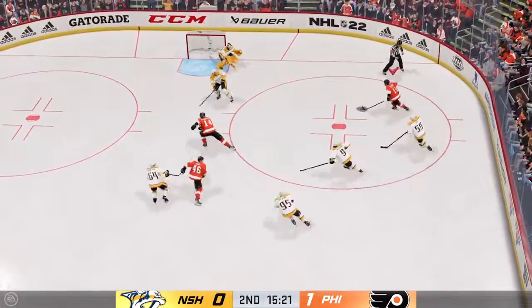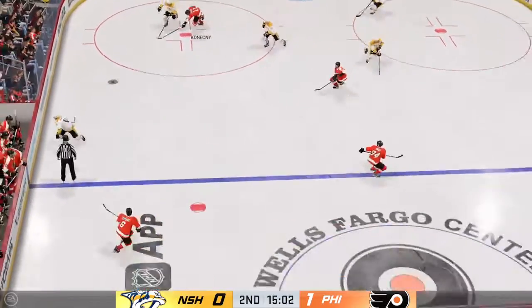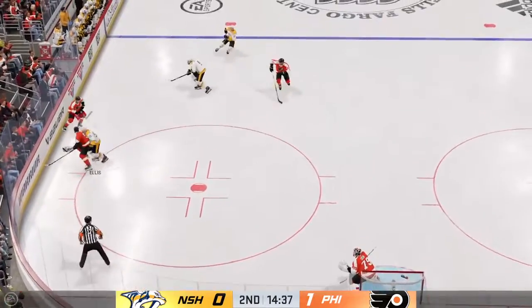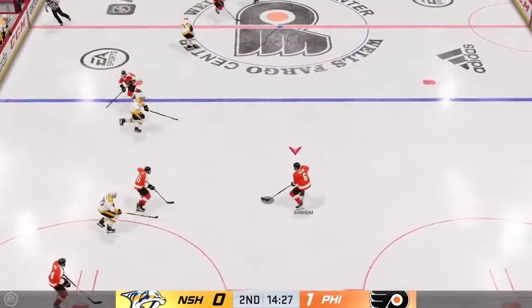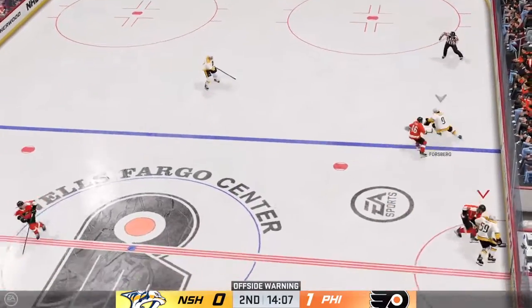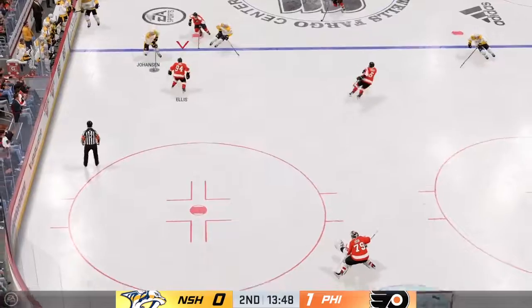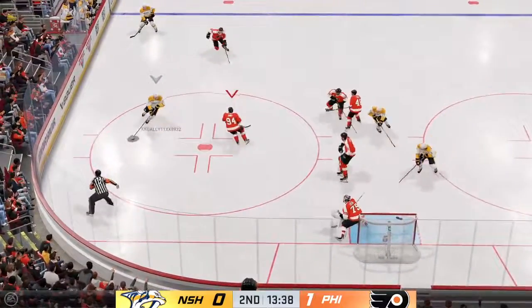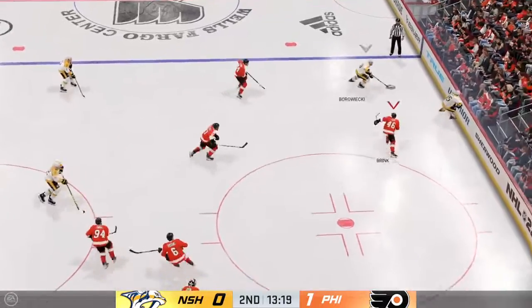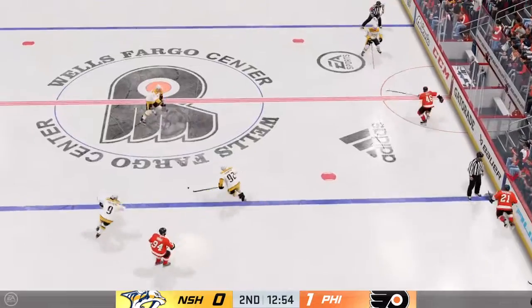Grabbed along the boards by Konechny — and he can't get it off! They can't convert on the play. Beautiful feed up ahead from the right-wing side, broken up with the stick. Sends the pass over. Nashville's got the puck along the wall — they've got the defense outnumbered. Takes the pass from the boards, moves it to Duchesne. The Flyers gain possession.